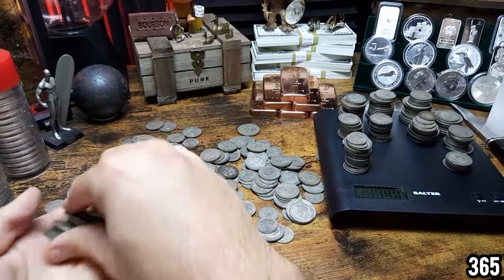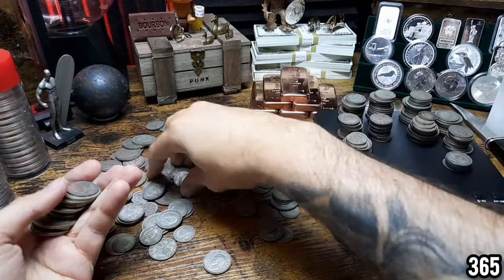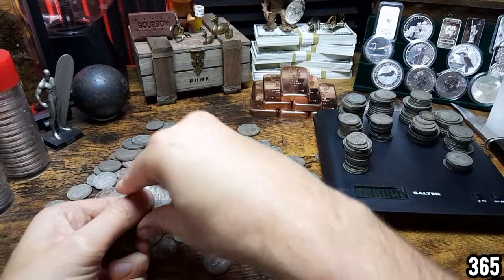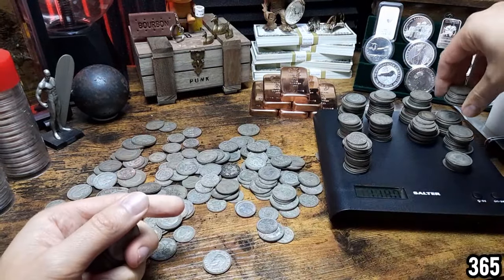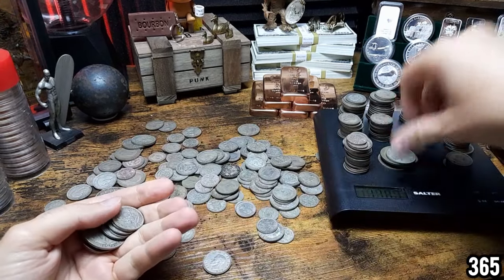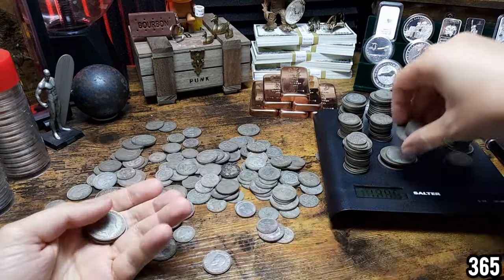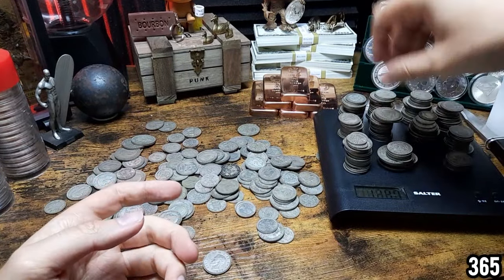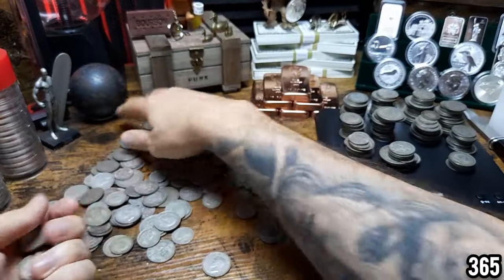Whereas this stuff here I've got no emotional attachment to. If silver spot price shot up tomorrow I could easily chuck this in a bag or a box and sell it straight away. I wouldn't have to sort through it all and decide which ones I'm going to sell and work out which ones I want to keep. Very, very liquid and very, very easy to part with — and that is the reason I converted the money from my other silver sales into this.